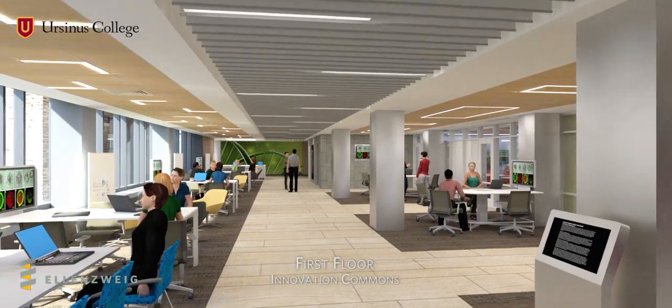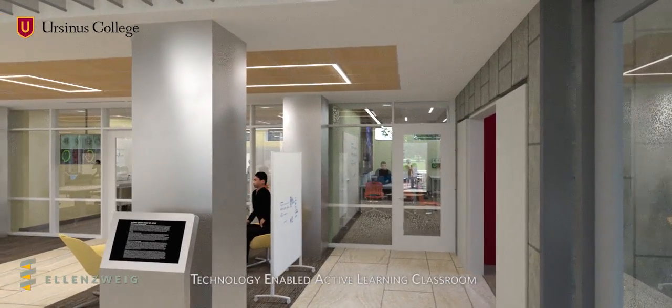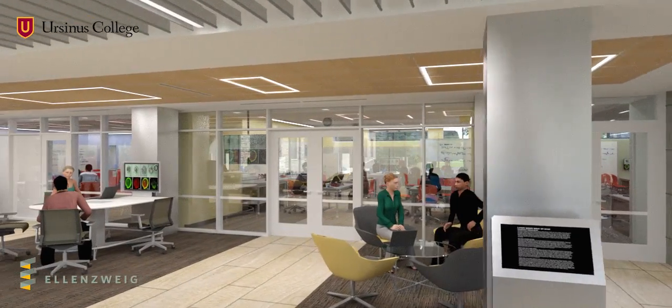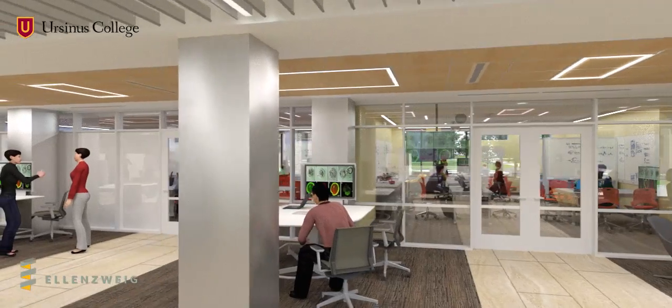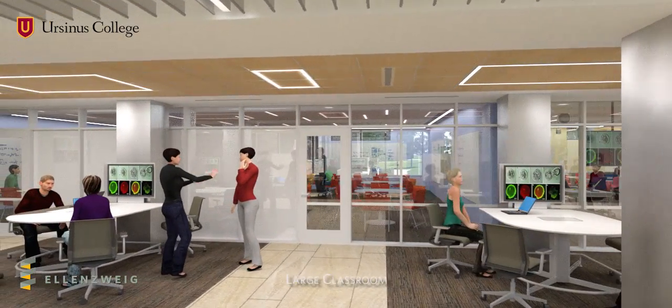The first floor Innovation Commons is an open interaction area designed to spark creativity and academic conversation. Adjacent to the Commons are three state-of-the-art teaching spaces that put academic inquiry on full display and contribute to a unique and vibrant learning experience.